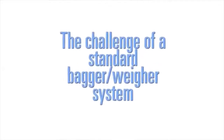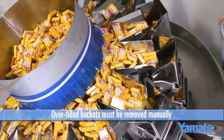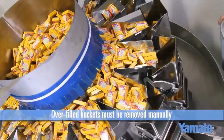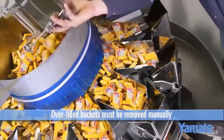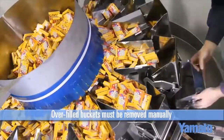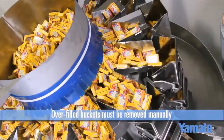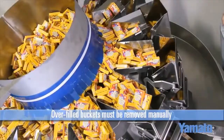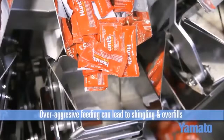One of the issues with using a standard conventional scale for weighing low counts is overfilling or overfeeding of the buckets. If you are trying to have the scale count to two pieces and a single bucket has four pieces in it, that lane will automatically be inhibited as it is an overweight. When this happens, the overfilled buckets must be removed manually. If you do not remove them, the scale will begin to lose combinations. Each head that is inhibited due to an overweight reduces the number of combinations by half.